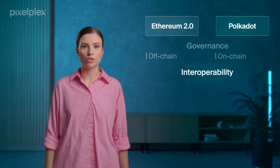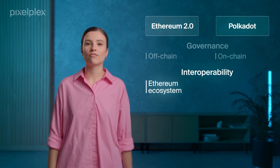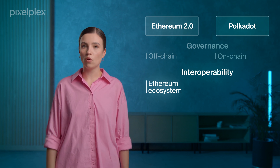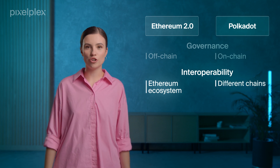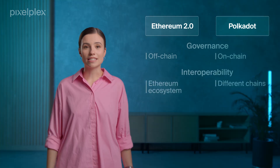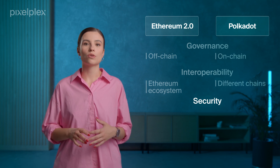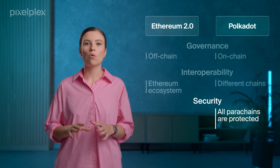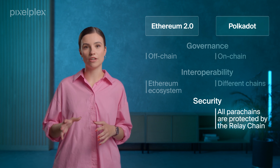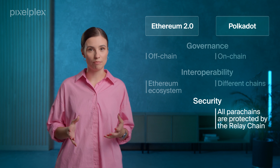From the interoperability point of view, Ethereum 2.0 loses to Polkadot, as it's very difficult to send data from Ethereum to other chains, while Polkadot allows connecting different chains and making seamless cross-chain transactions. Lastly, let's touch upon the security issue. Polkadot relies on shared security, meaning that all parachains benefit from the economic security provided by the relay-chain validators. Thus, it's nearly impossible to attack a parachain.